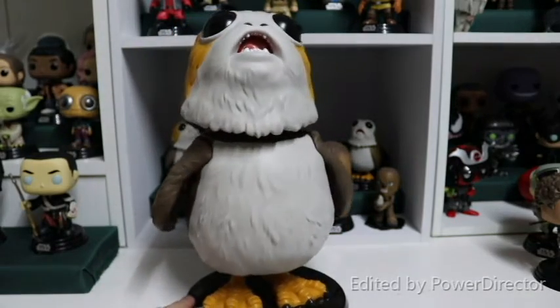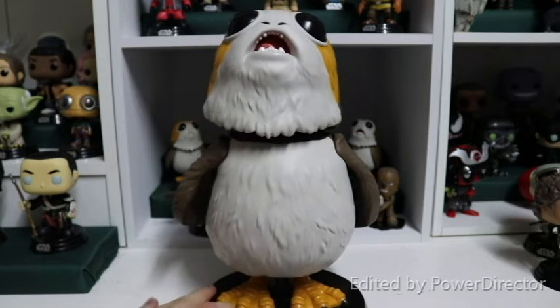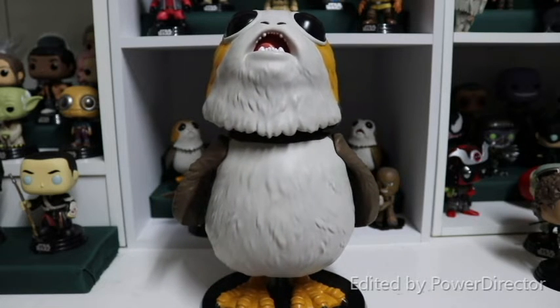I absolutely adore these Porgs. I do have one other 10-inch pop in my collection — that is the 10-inch Niffler. I'll leave a card right here for you to check that out as well, so if you missed that video please go back and check it out.